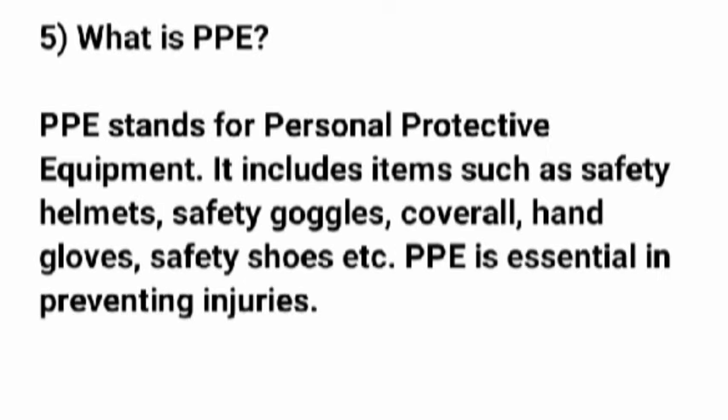Question 5: What is PPE? PPE stands for personal protective equipment. It includes items such as safety helmets, safety goggles, coverall, hand gloves, safety shoes, etc. PPE is essential in preventing injuries.